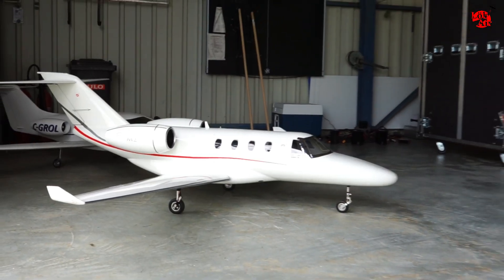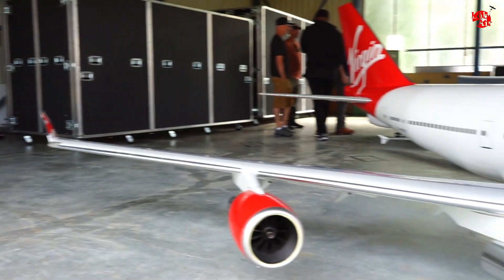I brought my small Cessna with me, and besides these huge planes it looks so tiny, even though it's three meters wingspan. But we're gonna fly and have some fun, enjoy the weather. Hopefully there's no rain — now enjoy the video.